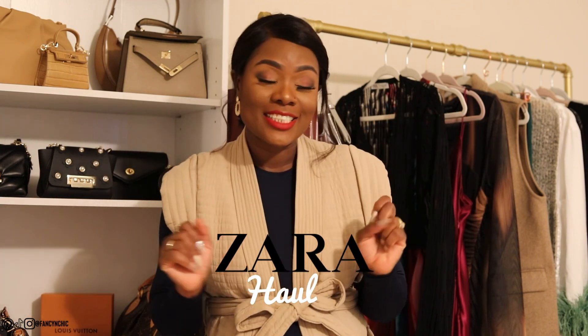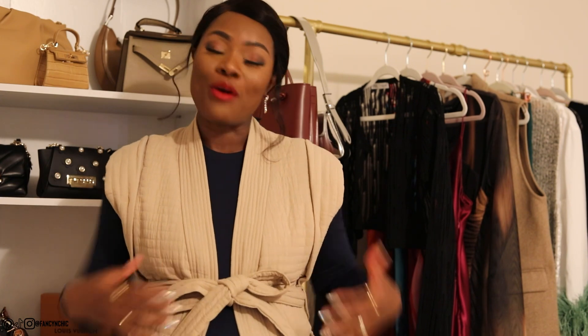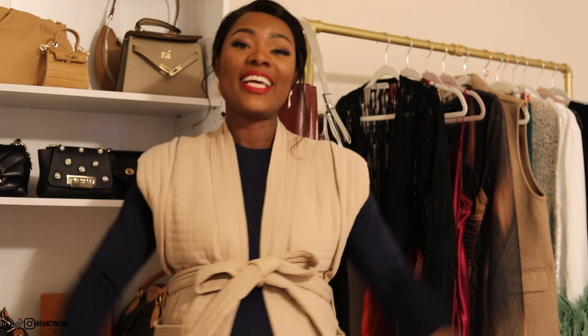We have a Zara haul! Just because we are pregnant doesn't mean we give up on fashion, so we are here to start up some fall pieces. I'm enjoying these new pieces I just got from Zara. Thank you guys for all the love as always — I appreciate you and thanks for following me on my journey to motherhood for the third time.